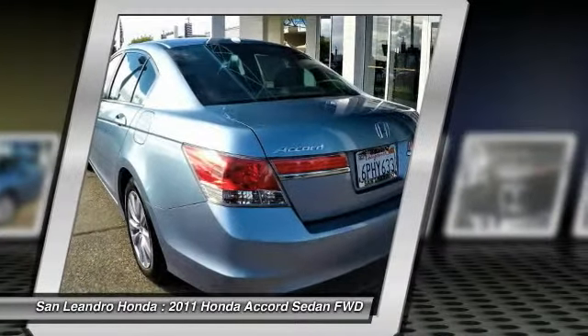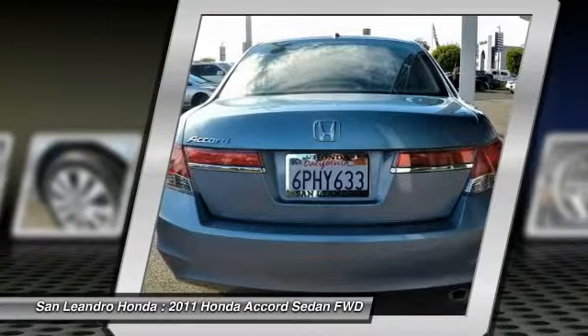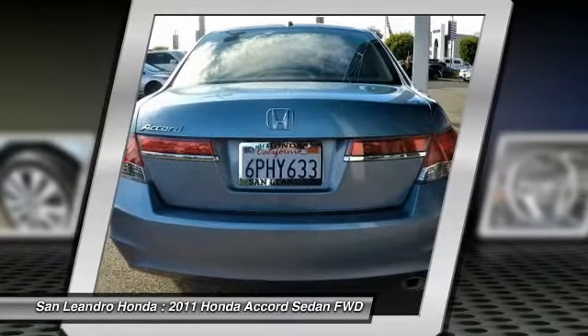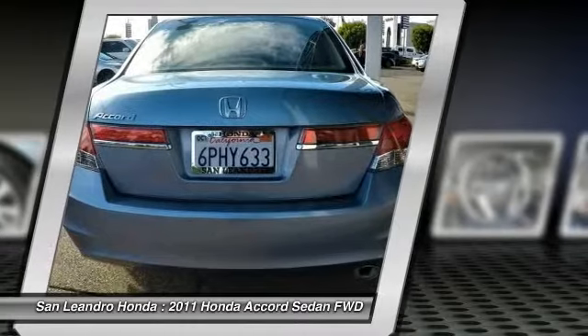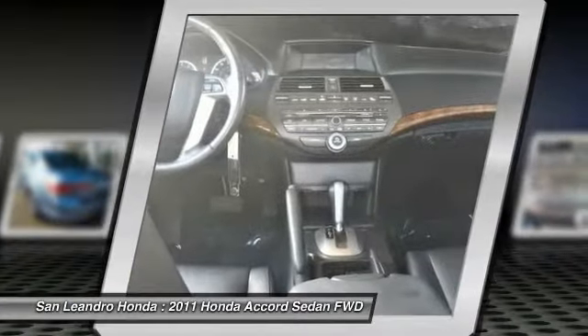San Leandro Honda's used car website offers a large inventory of used Honda Accord XL to shop from and research local used car products before coming in for a test drive. Today is the right time to purchase a used Honda Accord XL during the Bay Area's used car sales event.